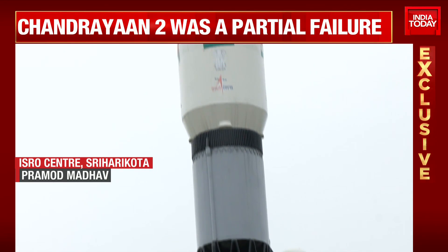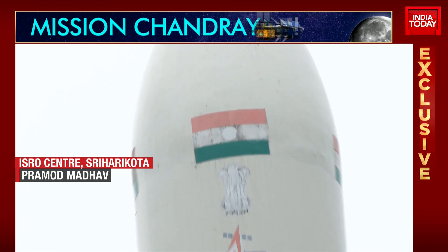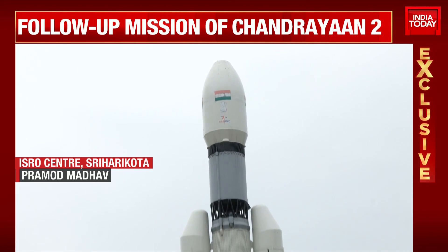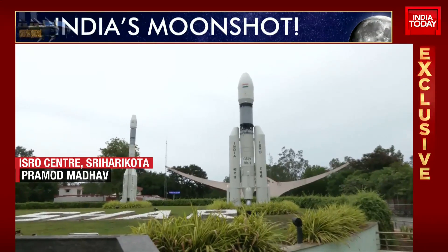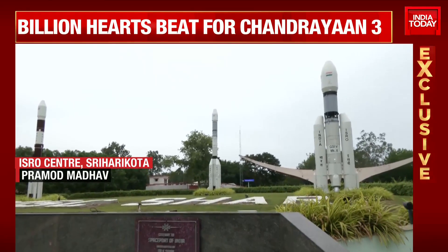Over that particular pod with the Indian national flag is the heat shield, which will be carrying Chandrayaan 3. This is a module which will have a propulsion module, a lander module, and the rover. The main aspect of this mission is to do a soft landing on the lunar surface, and this is the second attempt of ISRO.